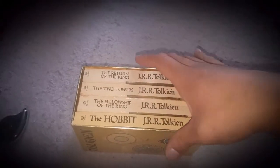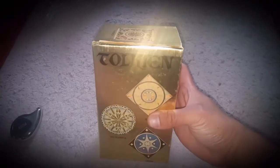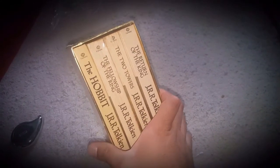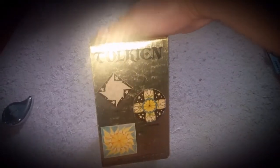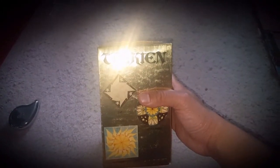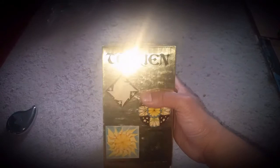I sold a few things. First thing I sold was this Lord of the Rings box set from 1970 — the Hobbit and the Lord of the Rings trilogy. Found it at a Goodwill maybe six months ago, just got around to listing it yesterday, and it sold almost immediately. Picked it up for about five bucks and sold it for $25, which was awesome.